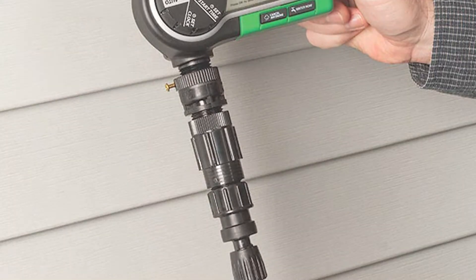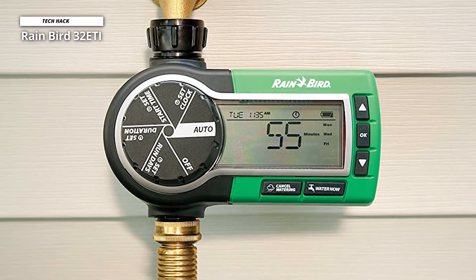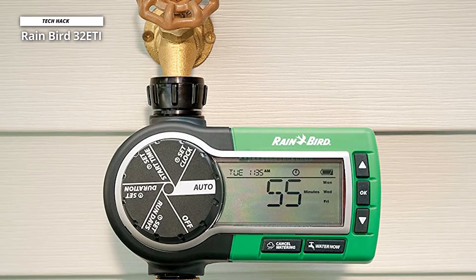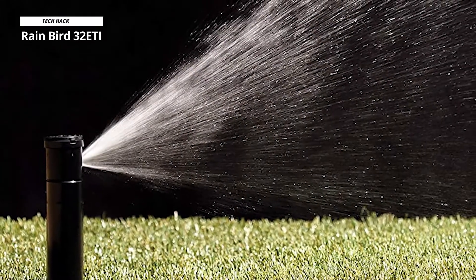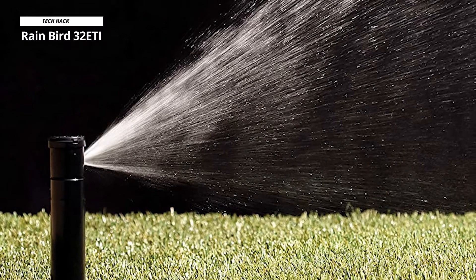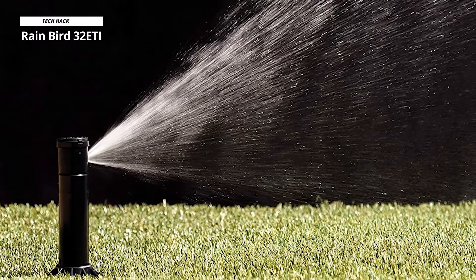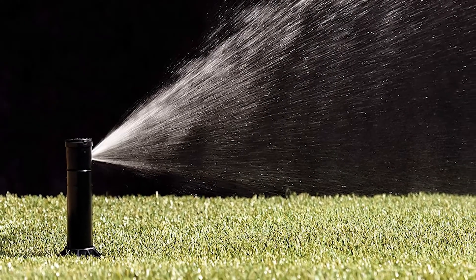The six pop-up rotary sprinklers give ideal coverage for medium-sized yards between 1,000 to 3,000 square feet. After watering, they retract into the lawn and it's ready for mowing. Each sprinkler spray zone can be adjusted, and the programmable automatic timer ensures your yard is watered as often as needed without over-watering. If rain is anticipated, you can suspend watering for up to four days without affecting the program.